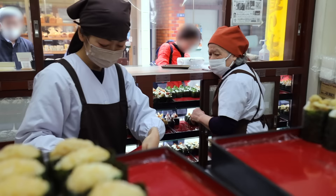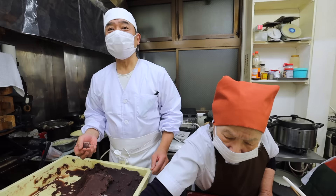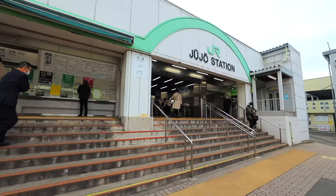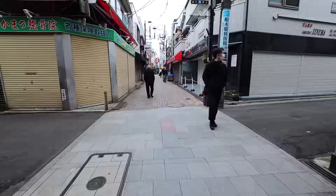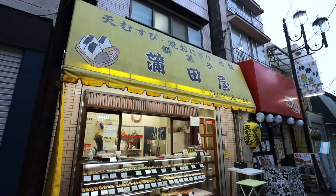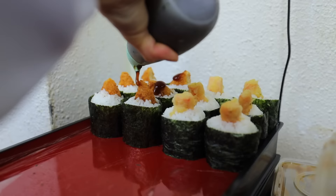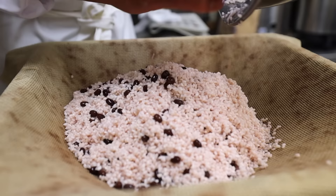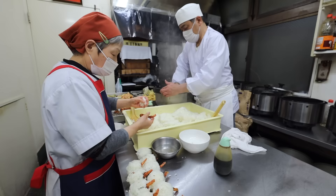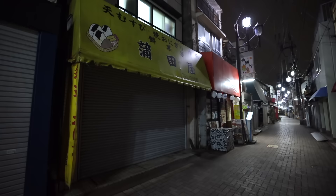Today I'm taking you behind the counter at one of my favorite specialty onigiri Japanese rice ball shops in Tokyo — Kamataya, hidden behind the Jujo Ginza shotengai on a side street about a five-minute walk from Jujo Ginza station. This onigiri lovers' paradise has been warming the hearts of customers while also filling their stomachs with a unique variety of culinary delights for over half a century, and of course I'm going into their kitchen to show you how it's all made.